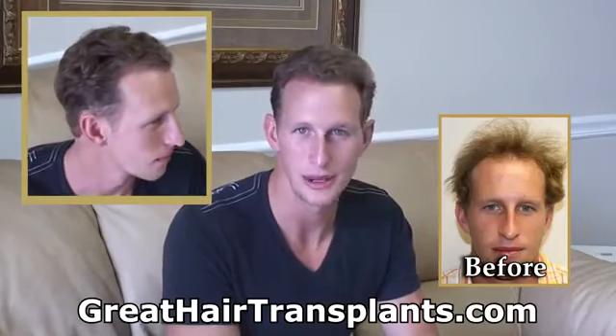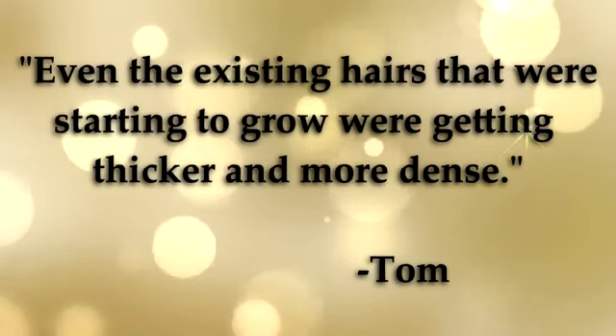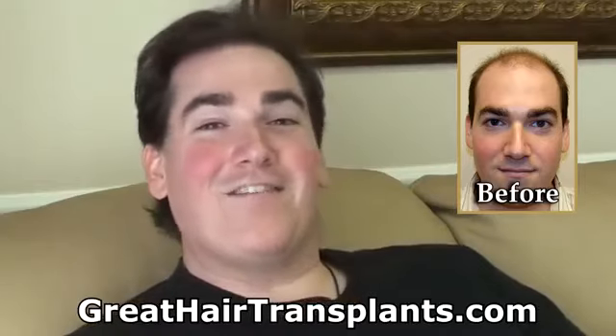My results are just hands down amazing. I love my results.